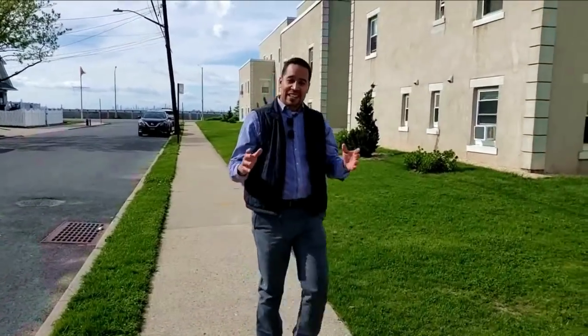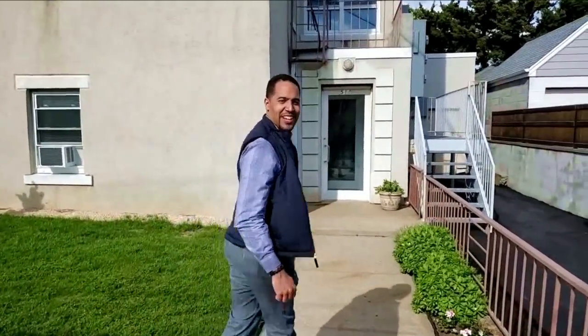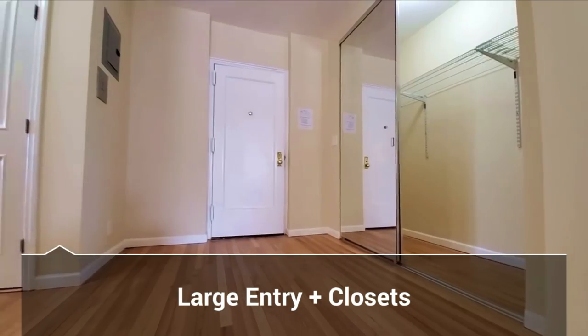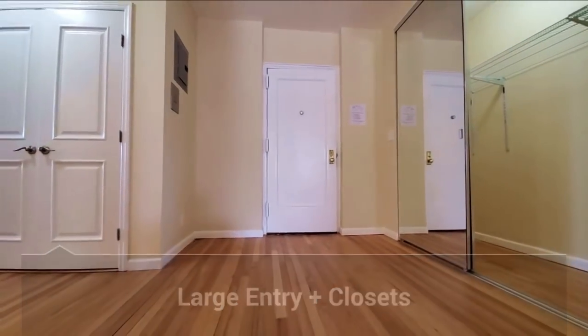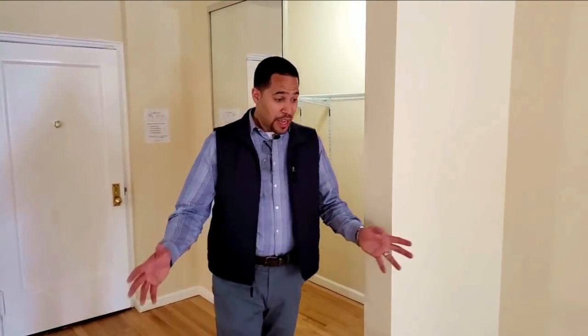Just around the corner, we're going to take a look at our second unit. Let's check out what's inside at 514 Beach 139th Street — unit B6. This one's got a great foyer and two super-sized closets. The other has four standard size, same natural floors, and a wonderful paint job. Check it out.